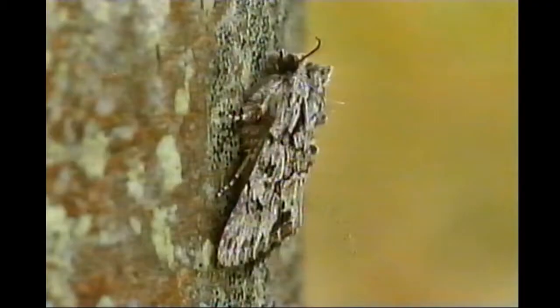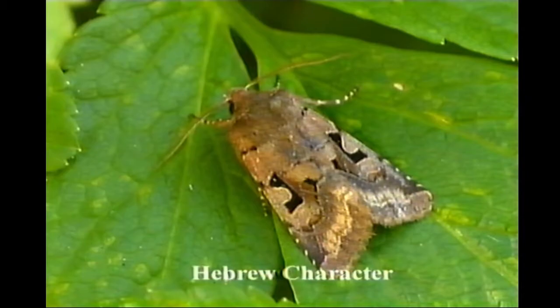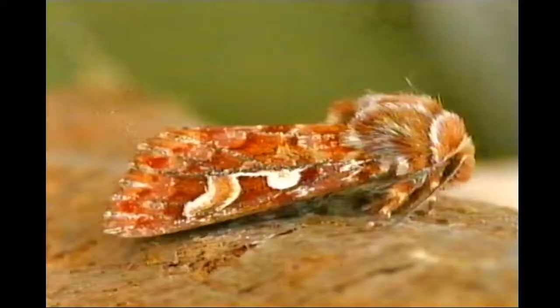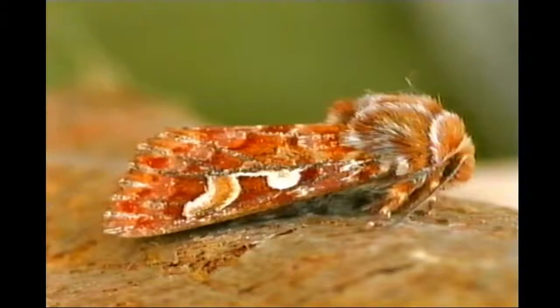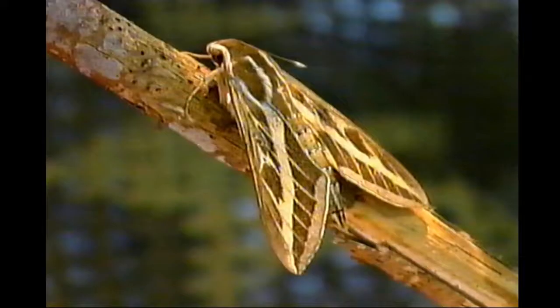Moths in the imago or adult stage are also becoming more plentiful. A number of them are relatively common on the island and usually found in the moth traps when they can be run. The pine beauty is a scarce visitor from inland woods, whilst this blossom underwing, Portland's first record, probably originated from the near continent. The striped hawk moth is a rare visitor from southern Europe or Africa. Adult butterflies too are visible: the small copper and the holly blue are likely freshly emerged, while red admirals at this time may well have hibernated.